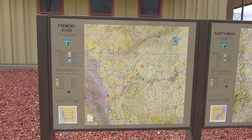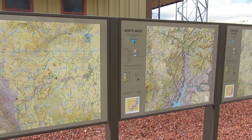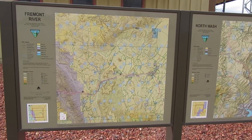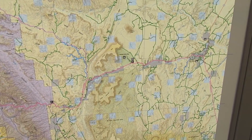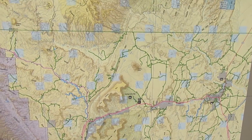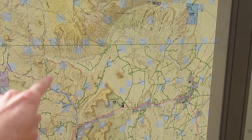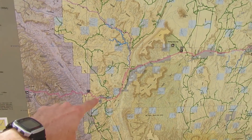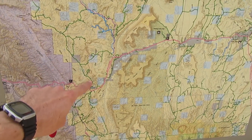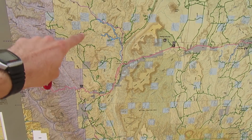Coming to BLM field offices like this is also good because you can check out maps of the area. This one shows the different land ownership — all of this yellow is BLM land, and here's Capitol Reef National Park. I can see that to the east of Capitol Reef is all this BLM land that I can camp on.